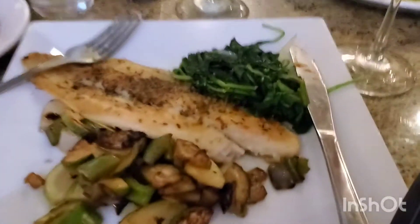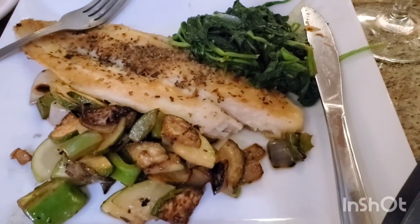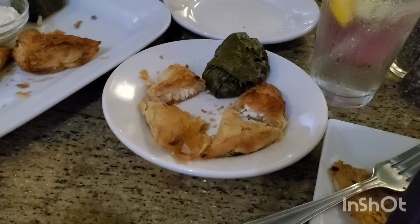All righty. So I got the Pompei — this wonderful soft fish along with some vegetables. And then we've got also our tapas. This one is our grape leaves. We got spanakopita, and I'm not sure what this other one is.